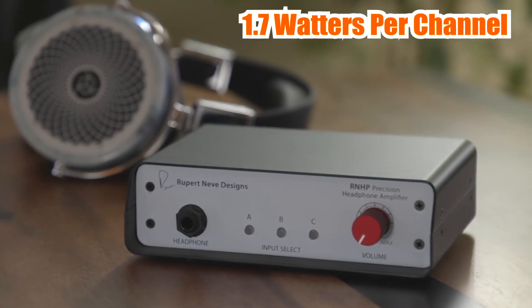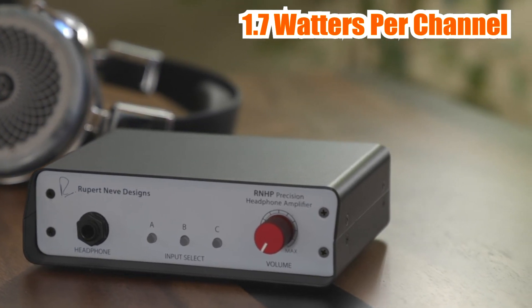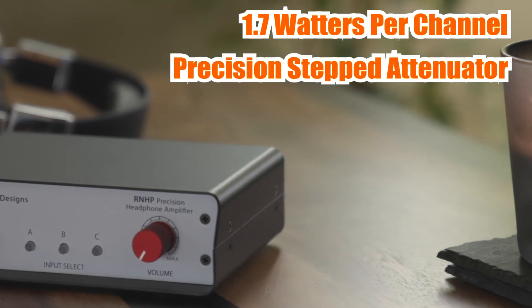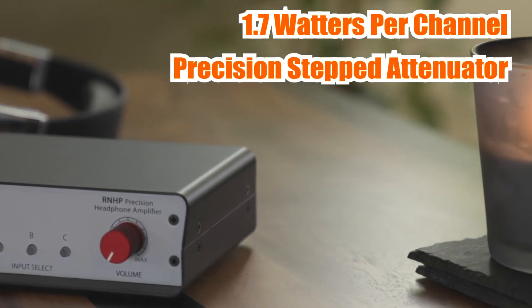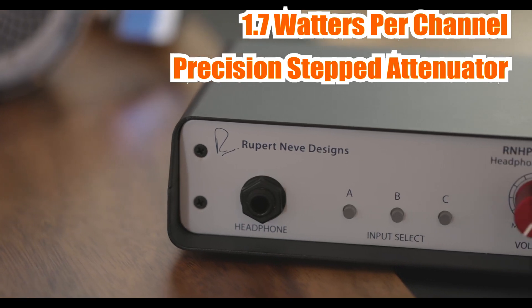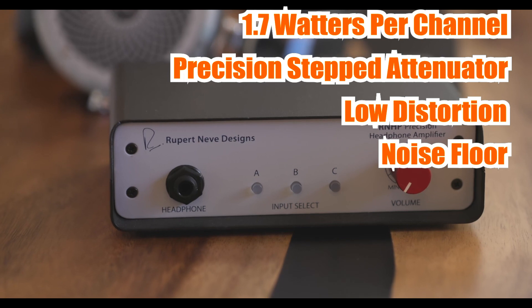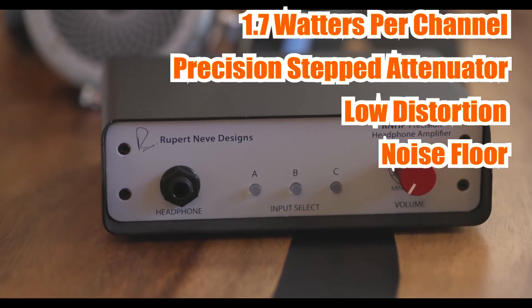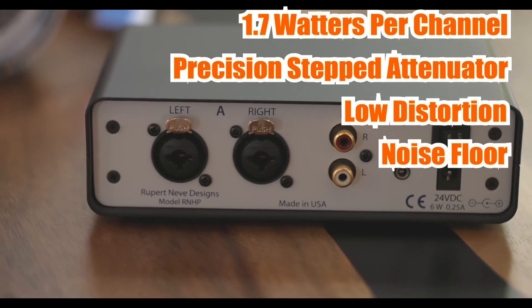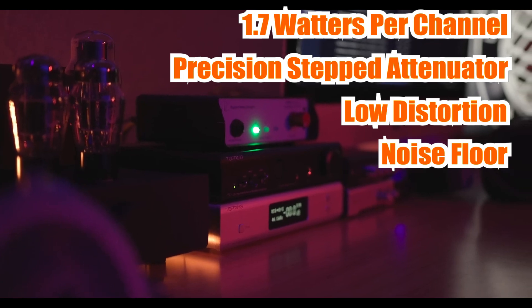Its high-quality components ensure that it reproduces sound with great accuracy and clarity. The Rupert Neve Designs RNHP also features a precision stepped attenuator that allows you to control the volume with great precision. One of its standout features is its low distortion and noise floor, which means that it can reproduce even the smallest details in your music without any added noise or hiss. Its solid-state design also ensures that it's reliable and durable, making it perfect for audiophiles who demand the very best.